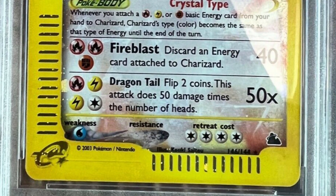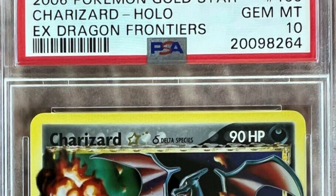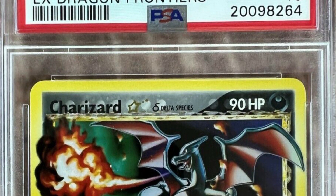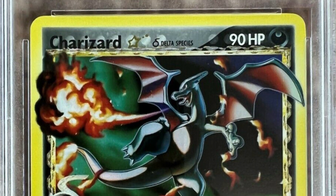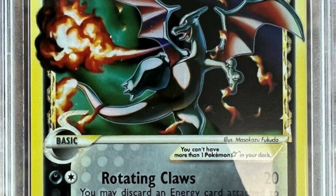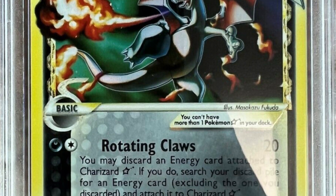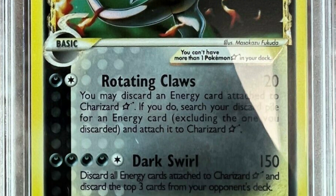Now here's an even more modern Charizard — the 2006 Pokémon Gold Star Charizard holo, graded by PSA at a Gem Mint 10. This card ended up selling for over twenty-one thousand dollars on eBay — nearly a twenty-two thousand dollar card. Just unbelievable.